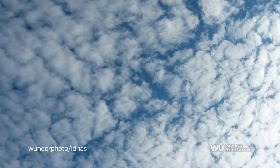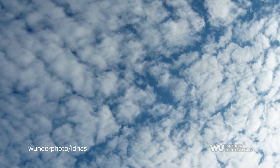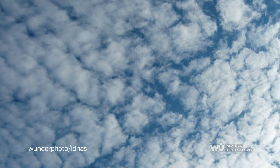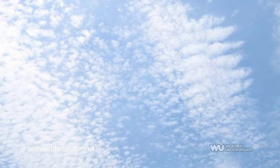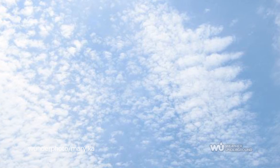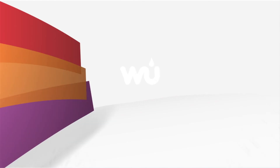Cirrocumulus signifies convection, but the cloud is usually short-lived and can produce ice or snow. Each individual cloud puff is termed a cloudlet and are as small as a finger when extending a hand to the sky. Also called mackerel clouds because they have the appearance of a herringbone or mackerel when aligned in the sky.